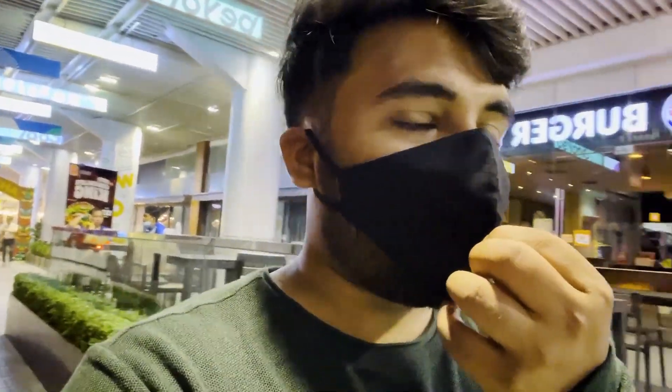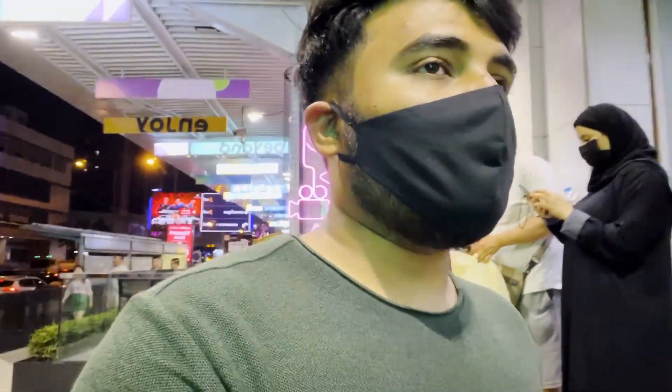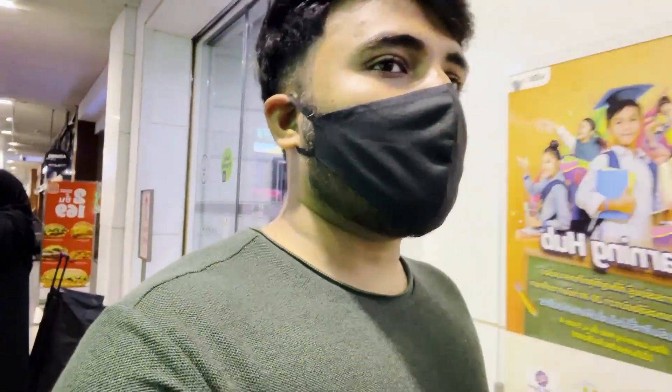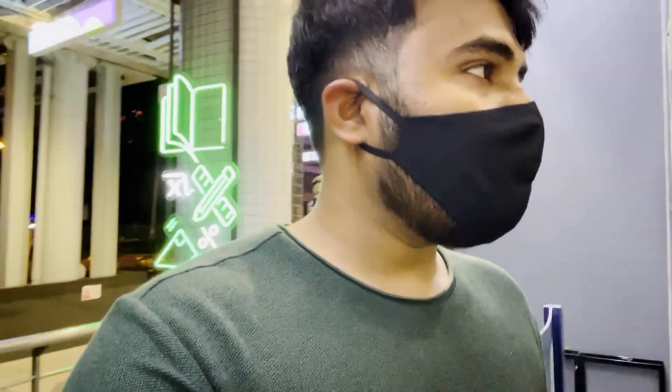So guys, behind the street there was quite a variety of options — seafood, dry fruits, etc. We are exploring a little bit. This is the Siam Center, which is the mall. Now we are going to 7-Eleven — every place has a 7-Eleven — to see what we can eat.